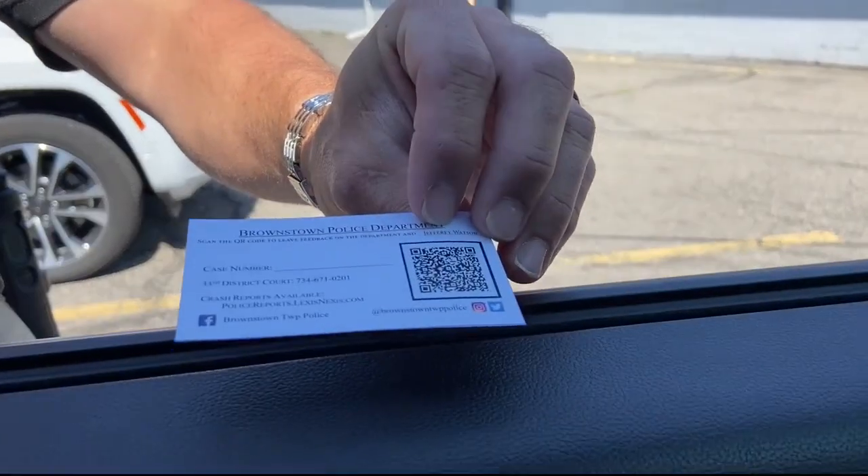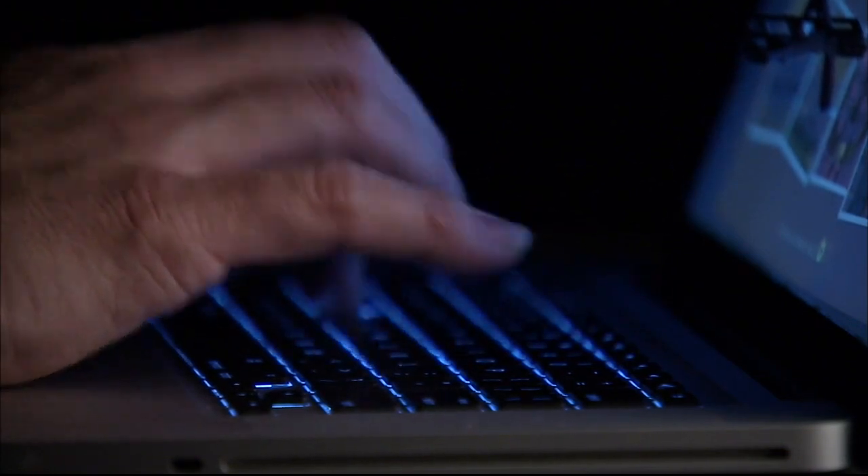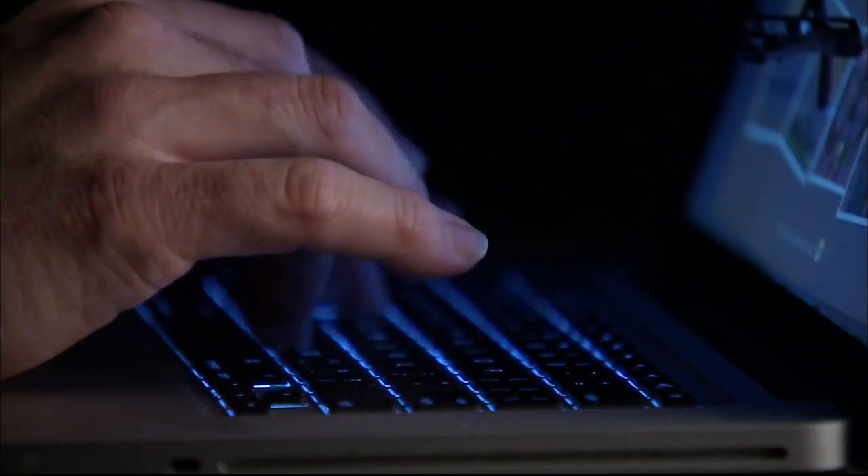As the data comes in, higher-ups can look for areas of improvement. We put out my QR code and the chief's QR code on social media, and some were pretty good — some were, you know, honest.